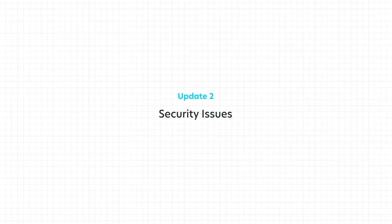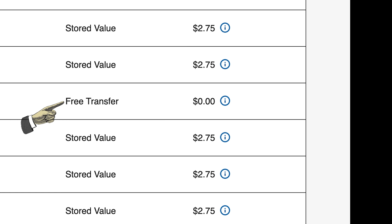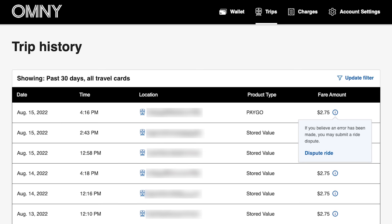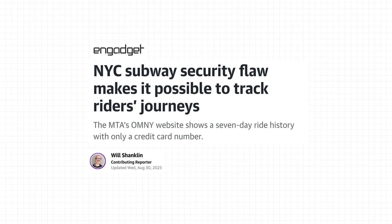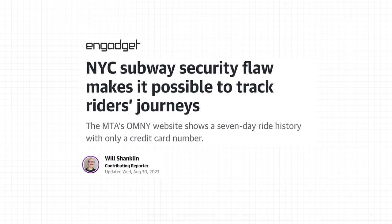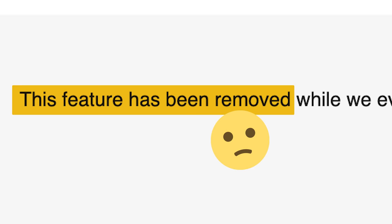However, tracking your trips is proving to be difficult lately, which brings us to the next update. When Omni was first launched, you were able to see your trip history in your Omni account — all the stations you paid at and where you got your free transfers — and this was also where you could dispute any wrong charges. But there was a security flaw: if you had anyone's credit card information, you would be able to see their trip history. Super creepy, not private at all. This was announced back in August, and to this day the history tracker has been disabled.